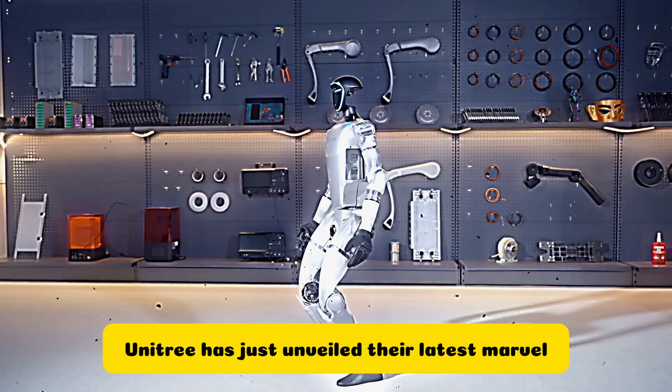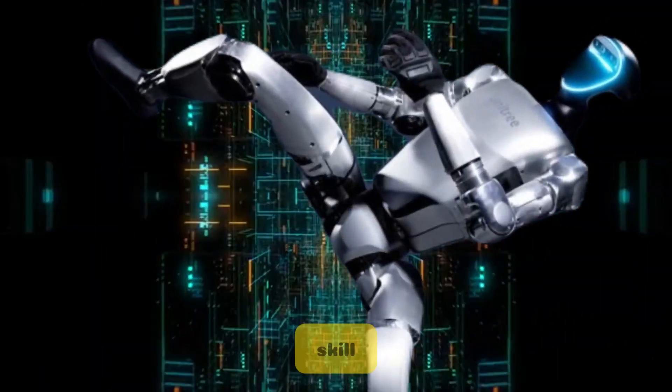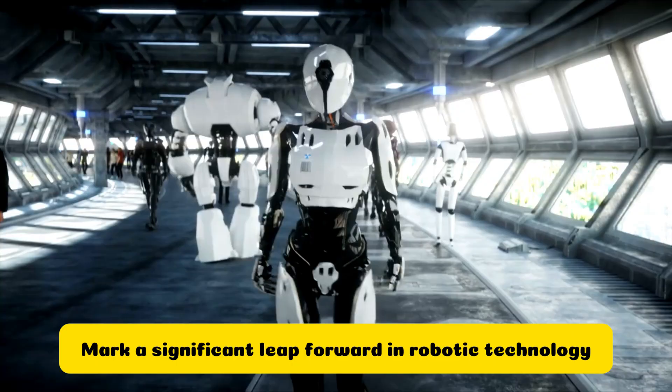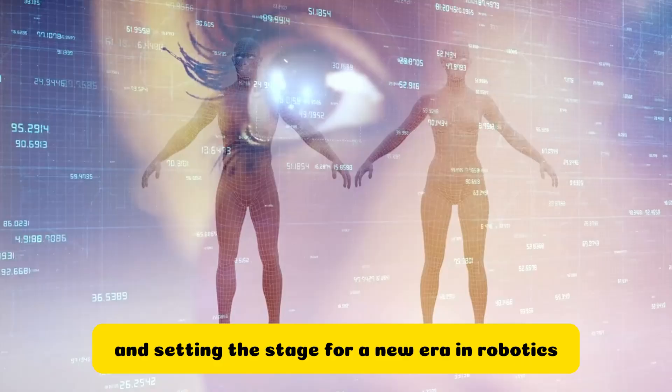Unitree has just unveiled their latest marvel in robotics, the G1 humanoid robot, and it's nothing short of astonishing. The G1's agility, skill, and sheer range of abilities mark a significant leap forward in robotic technology. Let's delve into why this creation is turning heads and setting the stage for a new era in robotics.